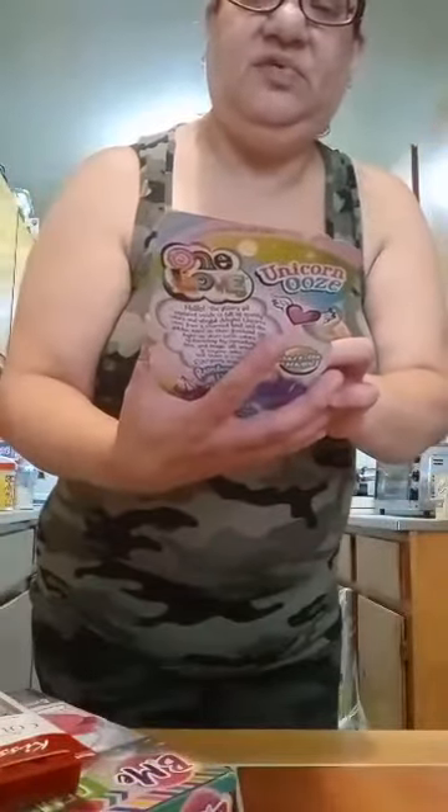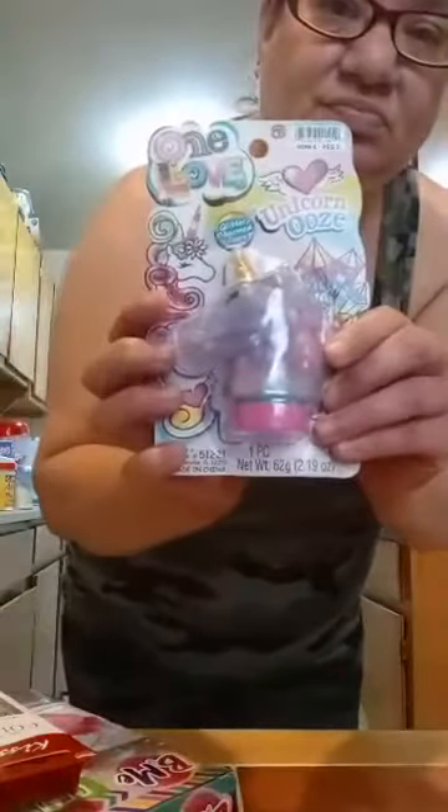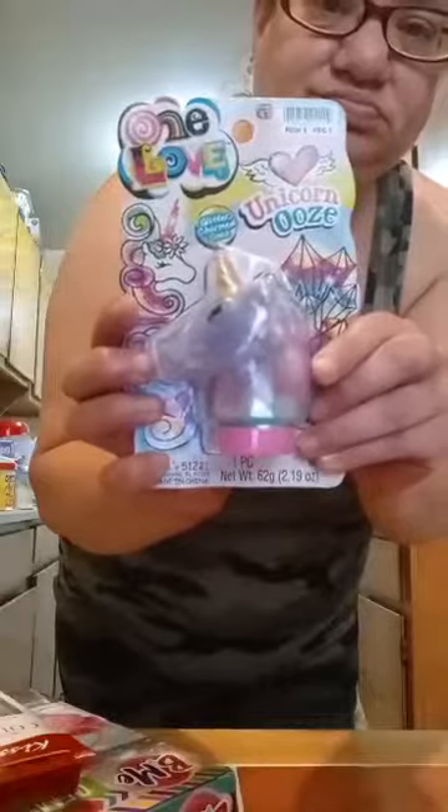I only have one. And this with different — One Love Glitter Charm Ooze, Unicorn Ooze. That's my Dollar General haul. Hope you enjoyed it.